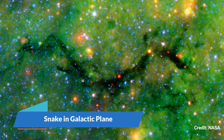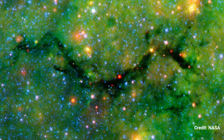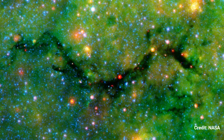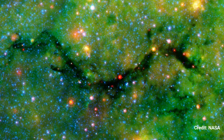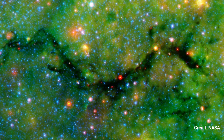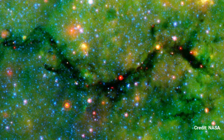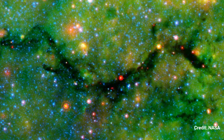Snake in Galactic Plane: The snake is a serpentine-shaped cloud that is particularly filamentary. The blue dots in this Spitzer Space Telescope infrared image represent comparatively dust-free stars, whereas the red dots are embedded in developing stars.